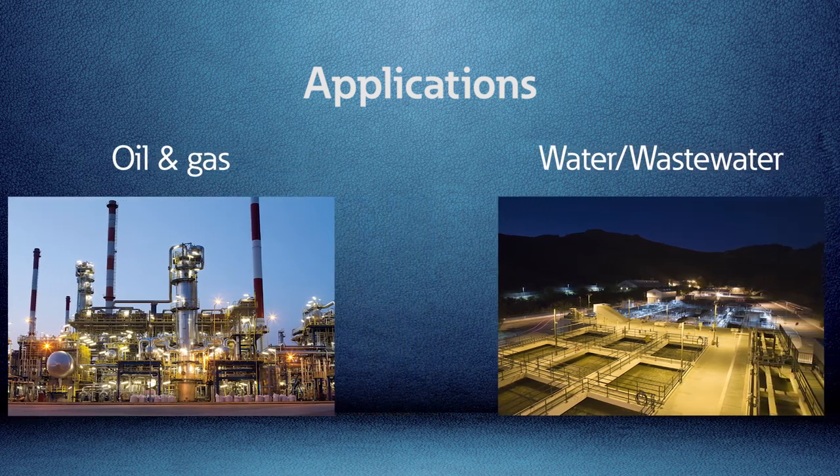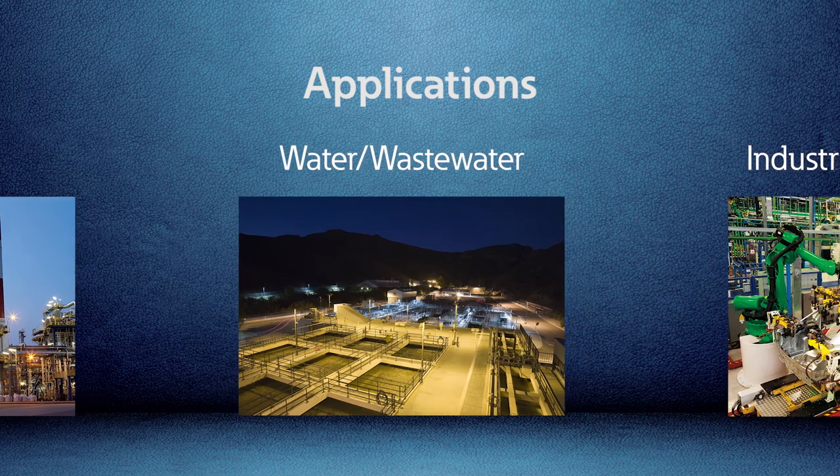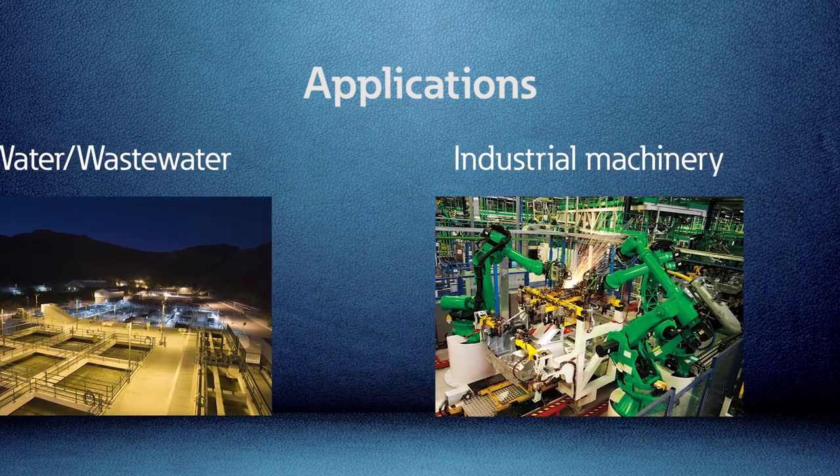The XV303 can be used in everything from steel mills and automotive assembly lines to golf course irrigation and car wash systems — anywhere a panel-mounted operator interface is used to communicate to a PLC.